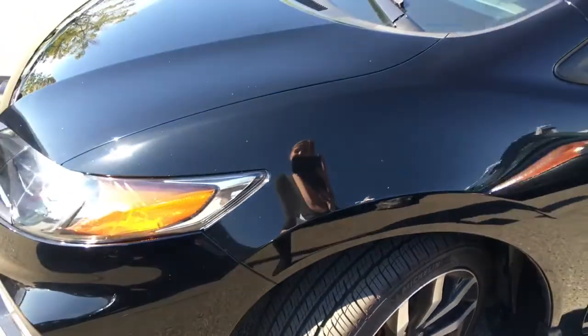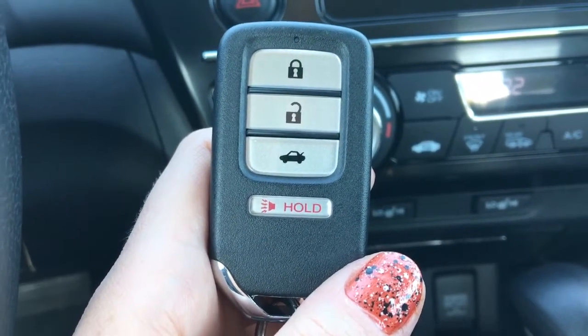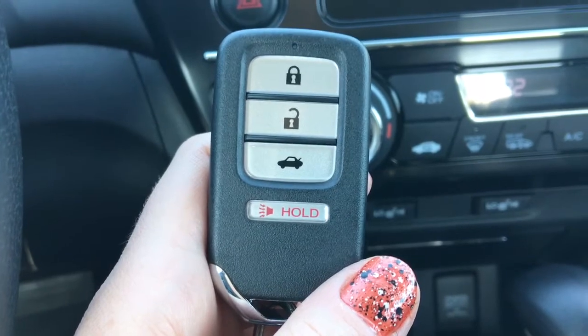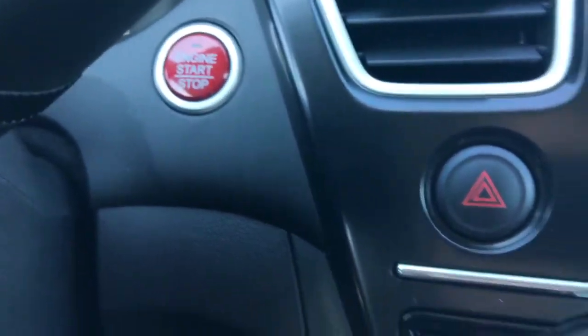With all this awesome stuff on the outside, just wait to see what's waiting for us on the inside. Using your proximity key keyless entry fob, we have a lock, unlock, trunk release, and panic button right here. It also allows you to start the car by just hitting that big red button when you have your foot on the brake.